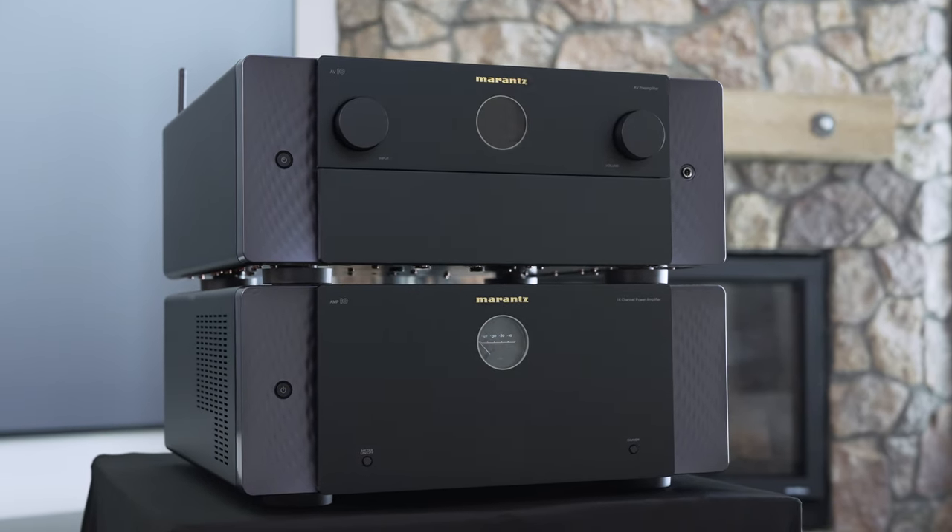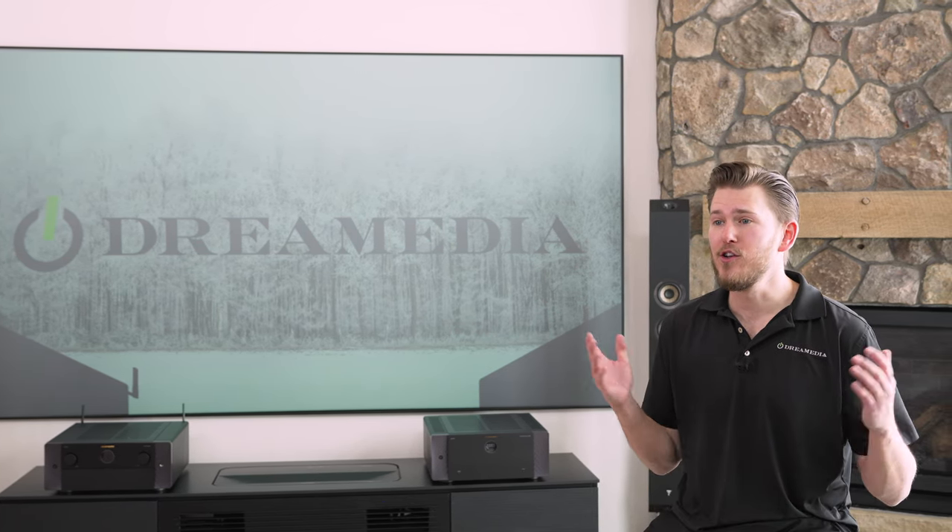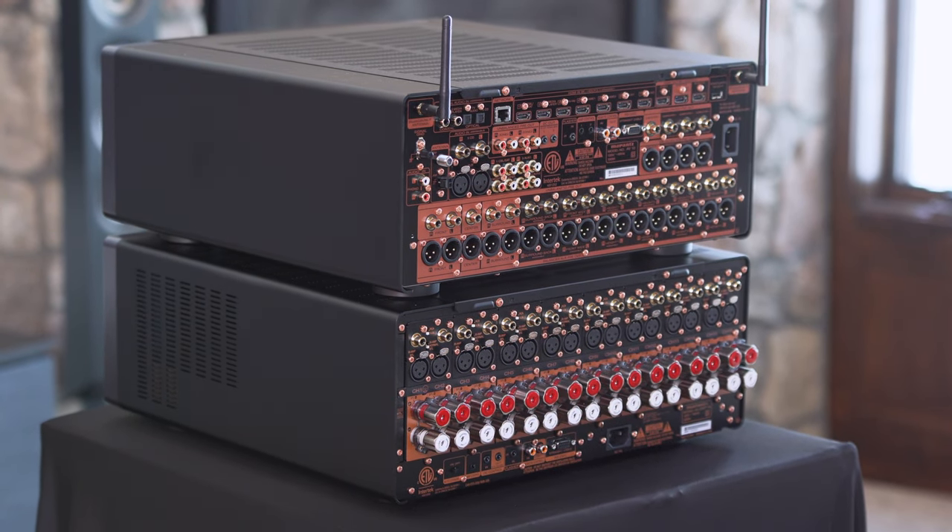That is a wrap on my quick overview of the Marantz AV-10 and the Amp-10. These are absolutely gorgeous pieces. If you're wanting reference-level home theater, this is definitely a product to consider. With separates you're getting into a whole new ballgame in terms of system output. We have 8K ports, a full 15.4-channel processor, 16 channels of amplification, 200 watts per channel at 8 ohms. This is not an entry-level system — coming in at $7,000 per unit, with a total MSRP of $14,000. We ship throughout the entire nation and have a preferred installer network in over 28 states. If you like this video, give a thumbs up and subscribe. This is Zach with Dream Media Home Theater — thank you for watching.